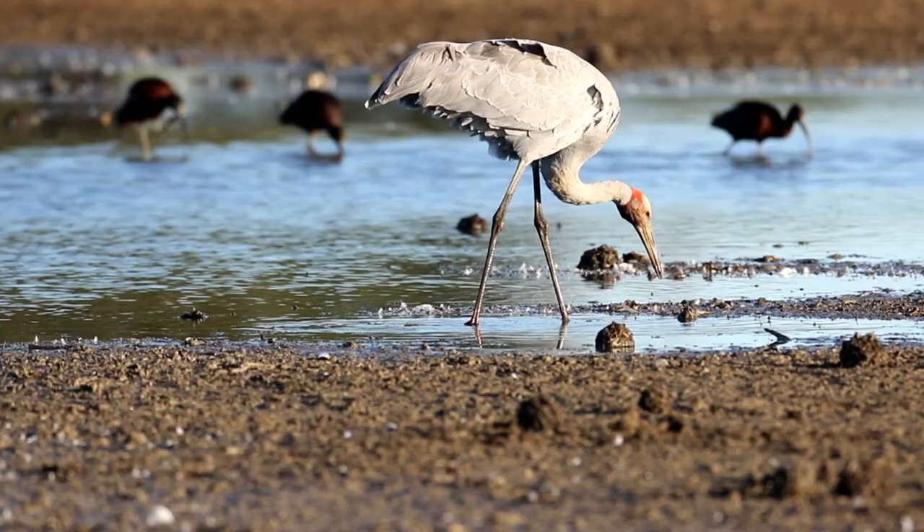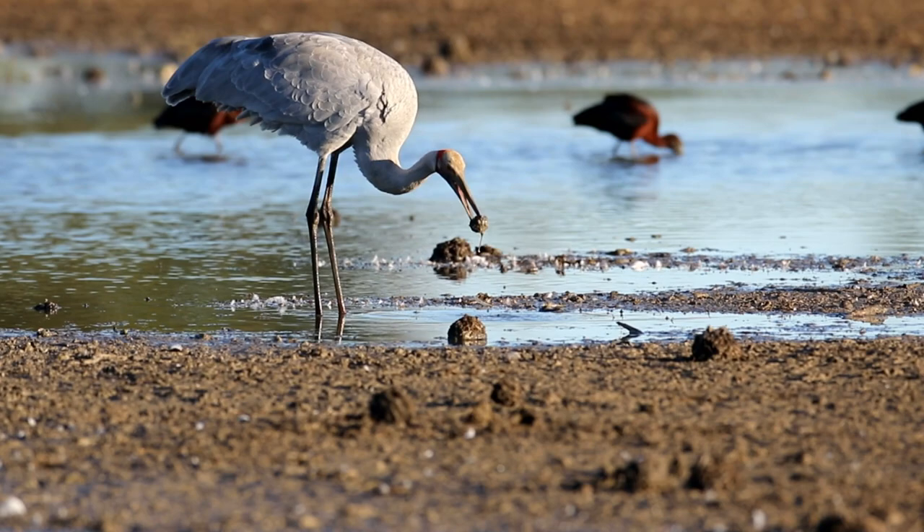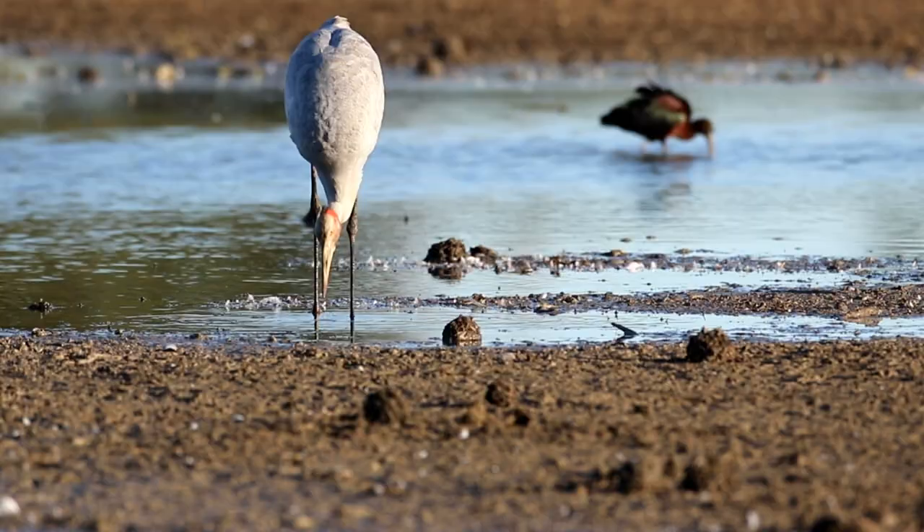The reason a Brolga is not an egret is that in flight it flies with its neck extended, whereas an egret has it pulled back. The Brolga is an Australian crane but it is also found in the southern latitudes of New Guinea.